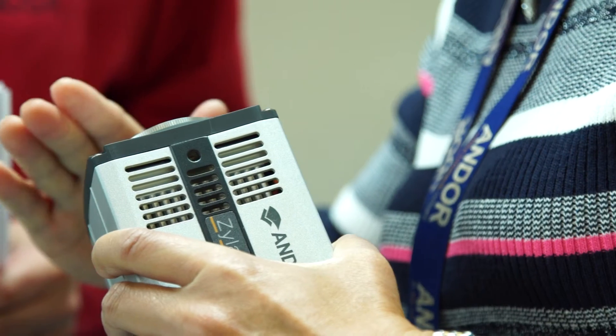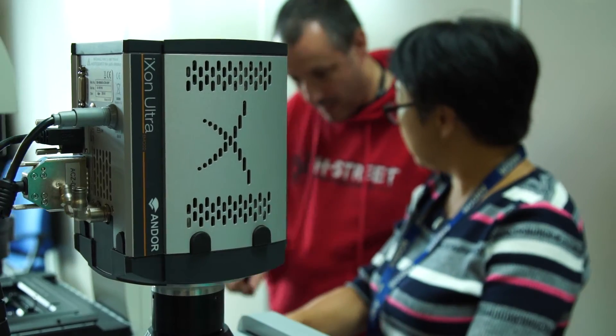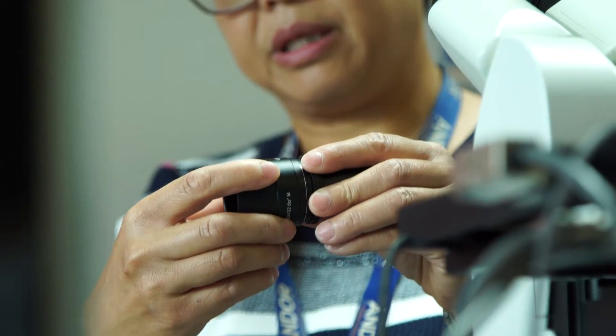Each device is tested, and only when they pass do we start system integration. We sell a system as a solution because a confocal system involves a lot of devices, and we make sure all problems get solved prior to shipping.